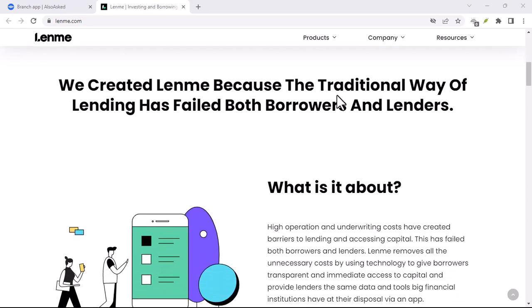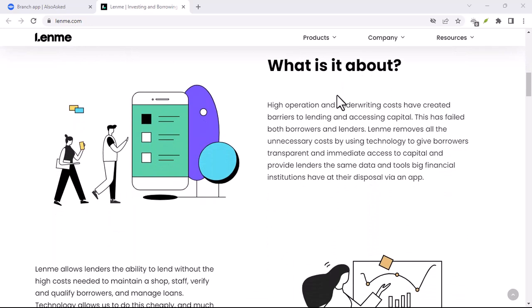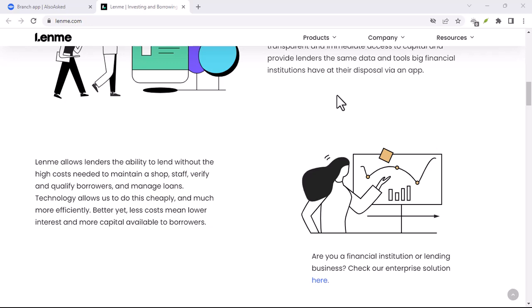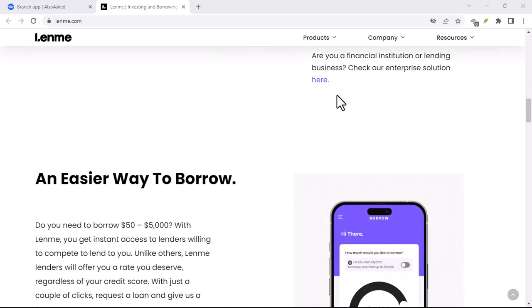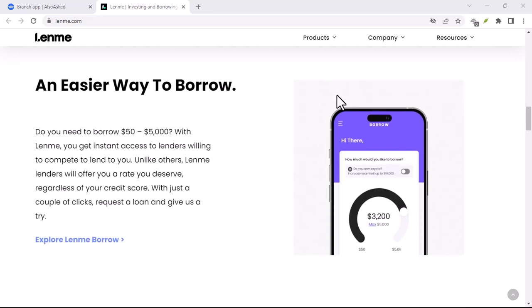However, if you were borrowing a larger sum — say $2,000 — then 1% would be the higher amount at $20. So in that case, you'd pay the $20 origination fee.